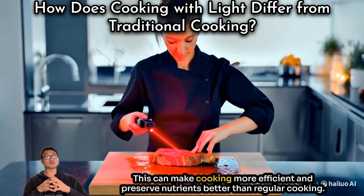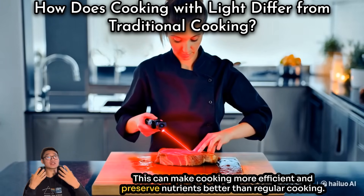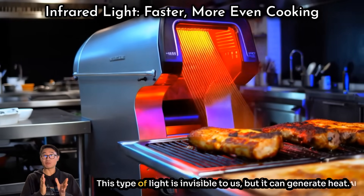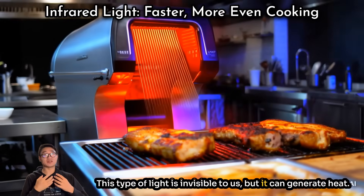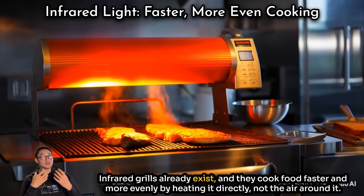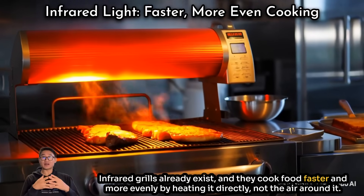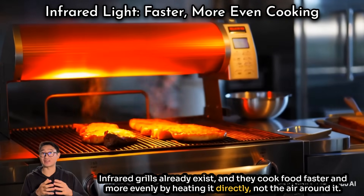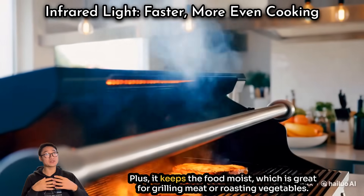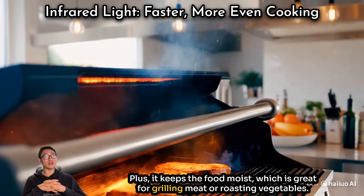This can make cooking more efficient and preserve nutrients better than regular cooking. One way to cook with light is by using infrared light — this type of light is invisible to us but it can generate heat. Infrared grills already exist, and they cook food faster and more evenly by heating it directly, not the air around it. Plus, it keeps the food moist, which is great for grilling meat or roasting vegetables.